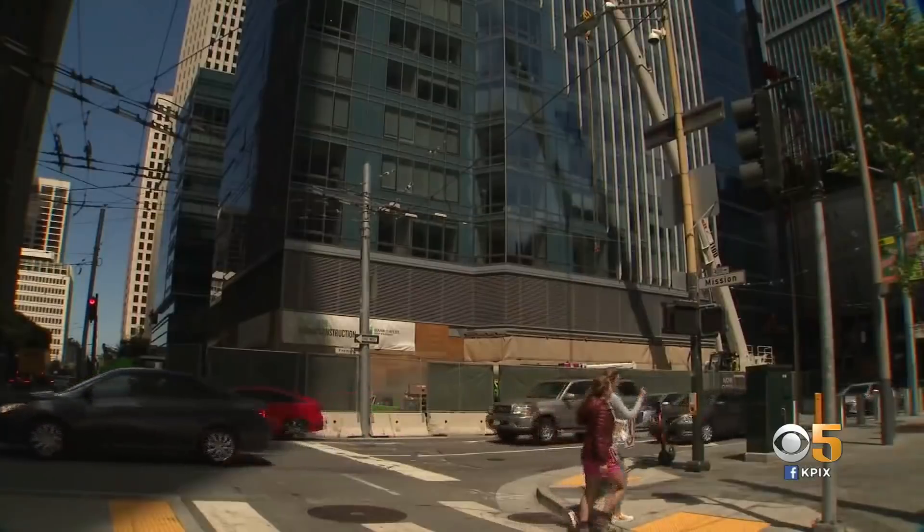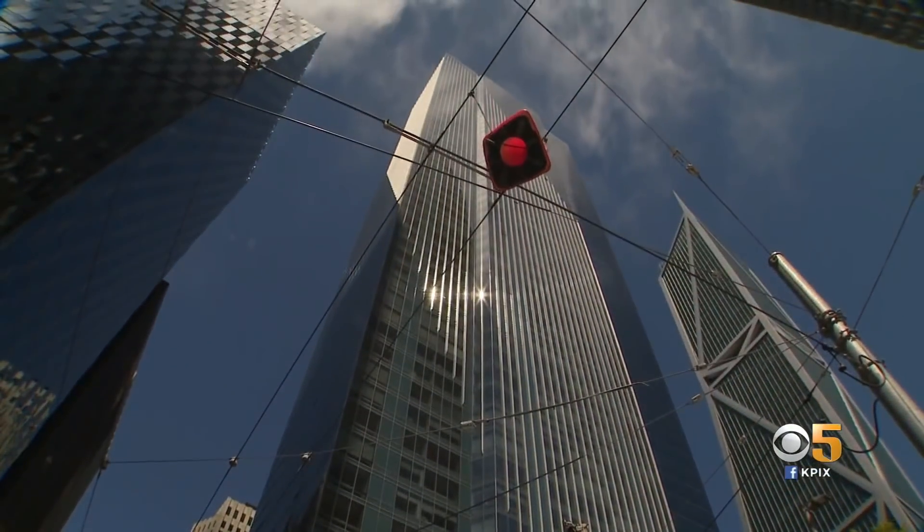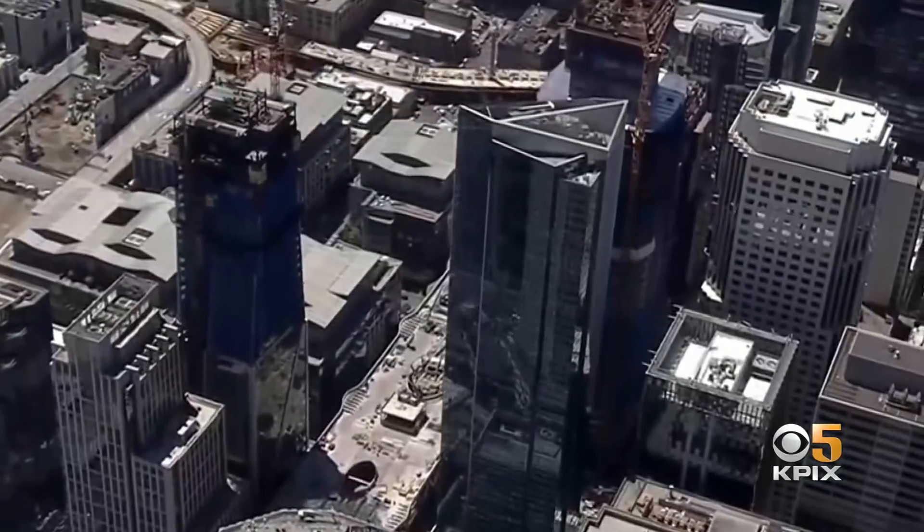We've seen more than an inch of sinking just in the past month, and a geotechnical engineer we spoke with said 26% of all of the movement on this property has happened in the past year. We could see that building tilt another six inches or more. While the stabilization work has stopped at 301 Mission Street, home of the Millennium Tower, geotechnical engineer Lawrence Karp says the northwest lean and sinking of the 58-story building has not stopped. This movement we see in the last couple of months is just beginning.